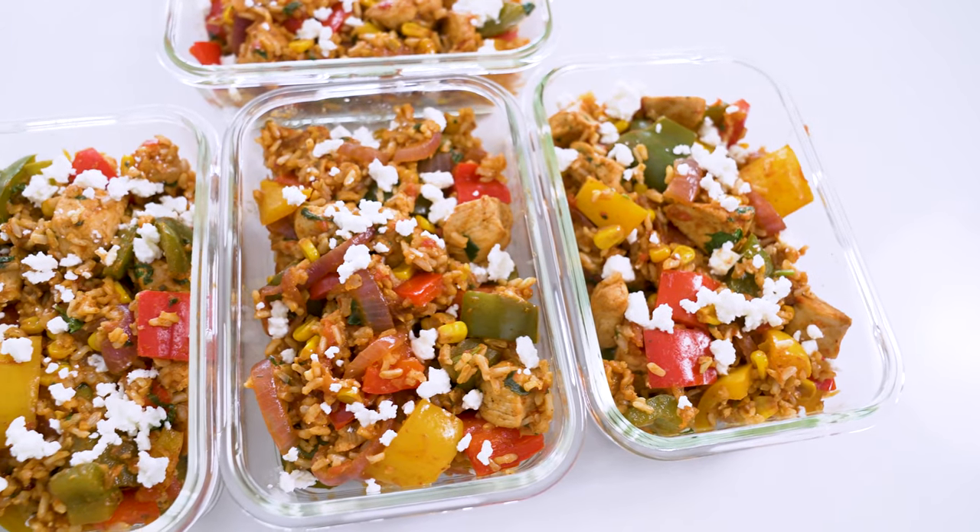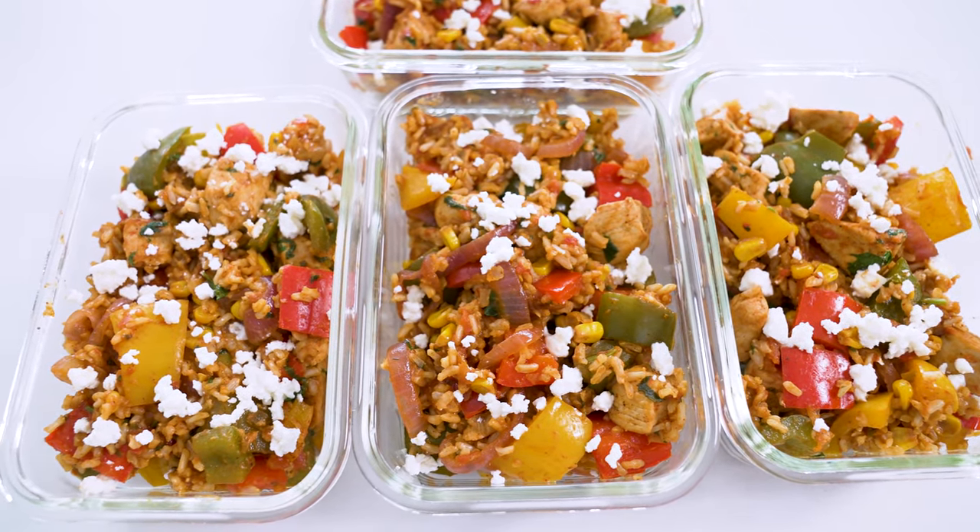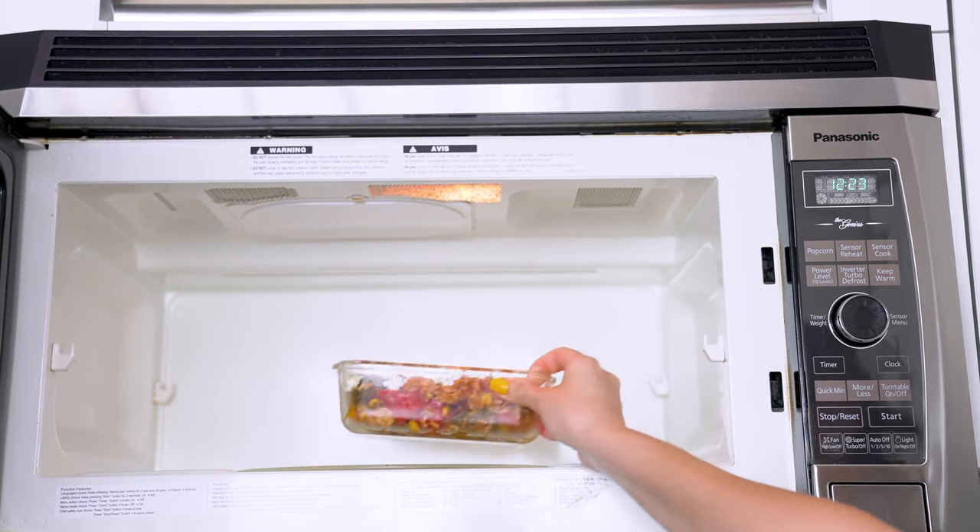Divide everything up among four meal prep bowls, and then you can garnish with a bit of feta cheese if you'd like. And that's it — easy peasy skillet meal that comes together in a little over half an hour. All you have to do is sprinkle a bit of water over top before reheating in the microwave for a couple minutes. It's a dish I still meal prep for lunch to this day because it's reliably delicious and oh so easy.